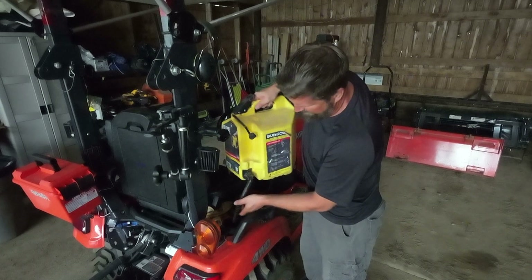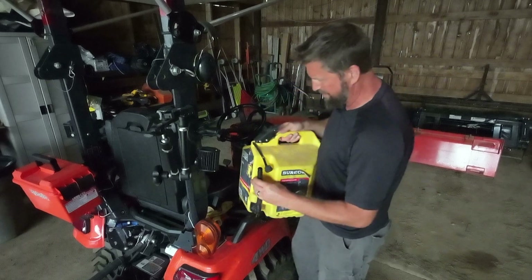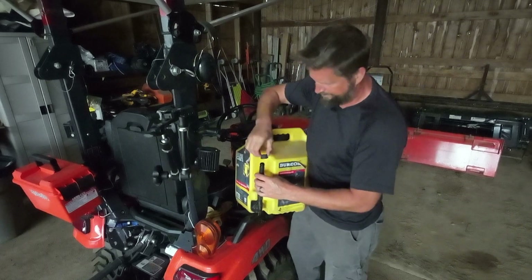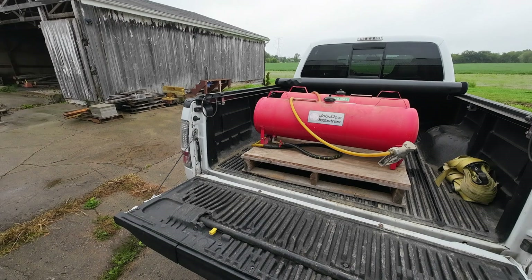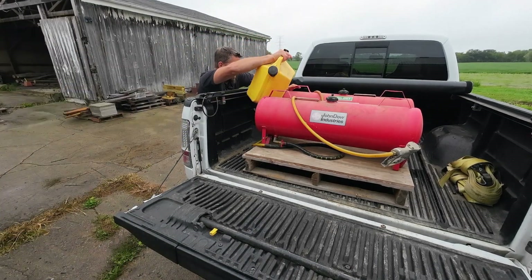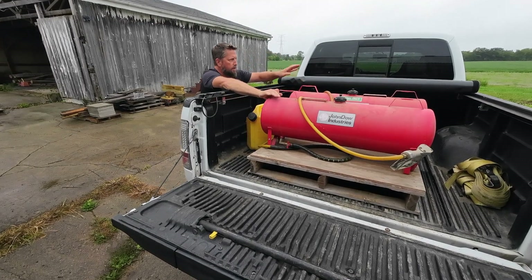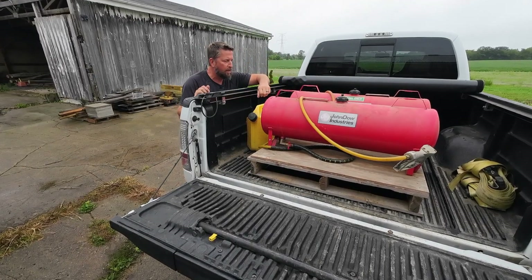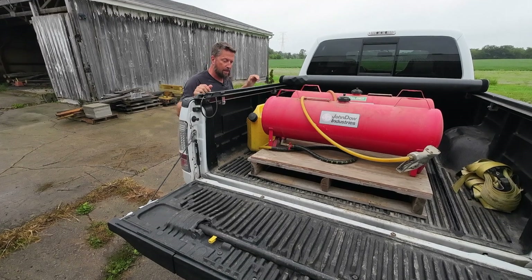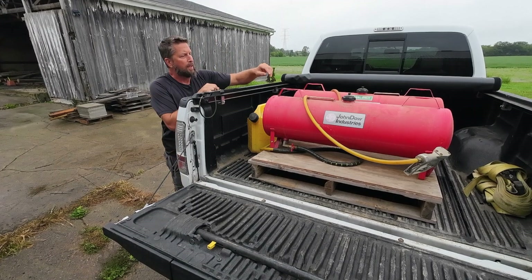Just let go of the little trigger, wait for it to stop dripping, tip that up — didn't even spill a single drop. So the BX is filled. I'll throw this in the truck too. Fill the diesel tank, fill the Sure Can, and the BX is filled. I'll be topped off 100%.